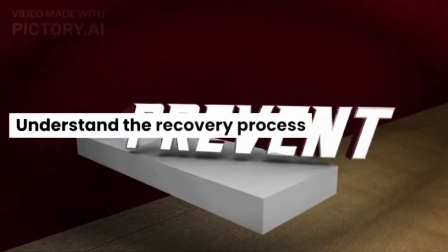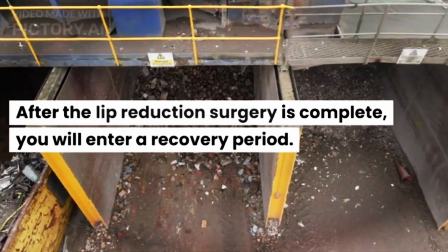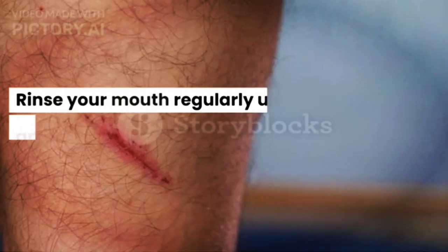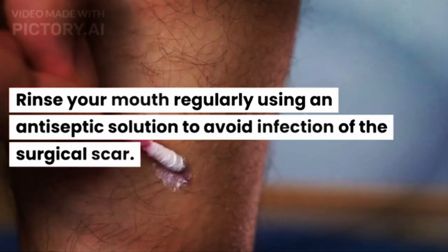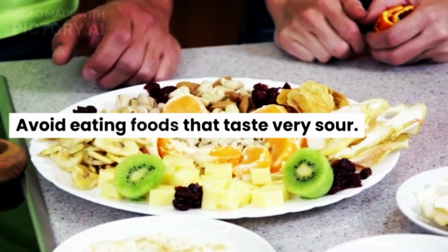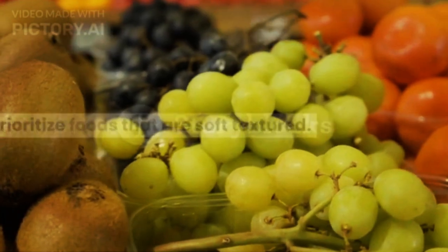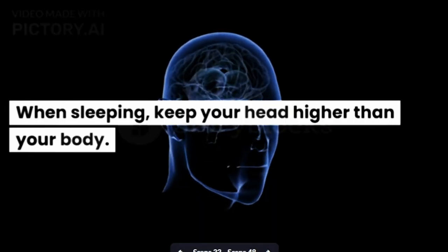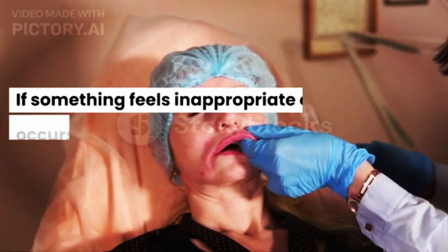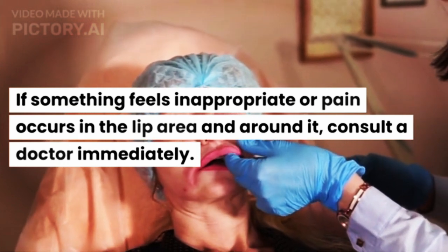After the lip reduction surgery is complete, you will enter a recovery period. During this time, rinse your mouth regularly using an antiseptic solution to avoid infection of the surgical scar. Avoid eating very sour foods and prioritize soft-textured foods. When sleeping, keep your head higher than your body. Postpone strenuous exercise. If something feels inappropriate or pain occurs in or around the lip area, consult a doctor immediately.